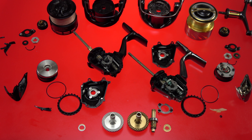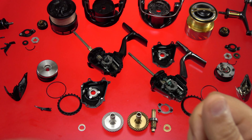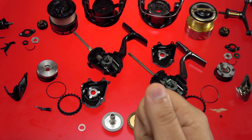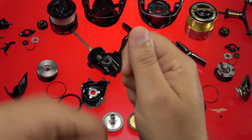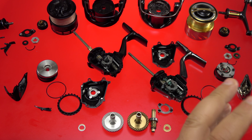Daiwa changed things up with the Ballistic by offering different gear ratios, but the Essence is unique in Shimano's lineup because it has a lower gear ratio — around 5.7 to 1. You get less line pickup per handle turn, but the retrieve feels lighter. For freshwater, the only time I want a fast gear ratio is when I'm burning baits back to make another cast. A slower gear ratio is easier for me to maintain a consistent retrieve cadence.